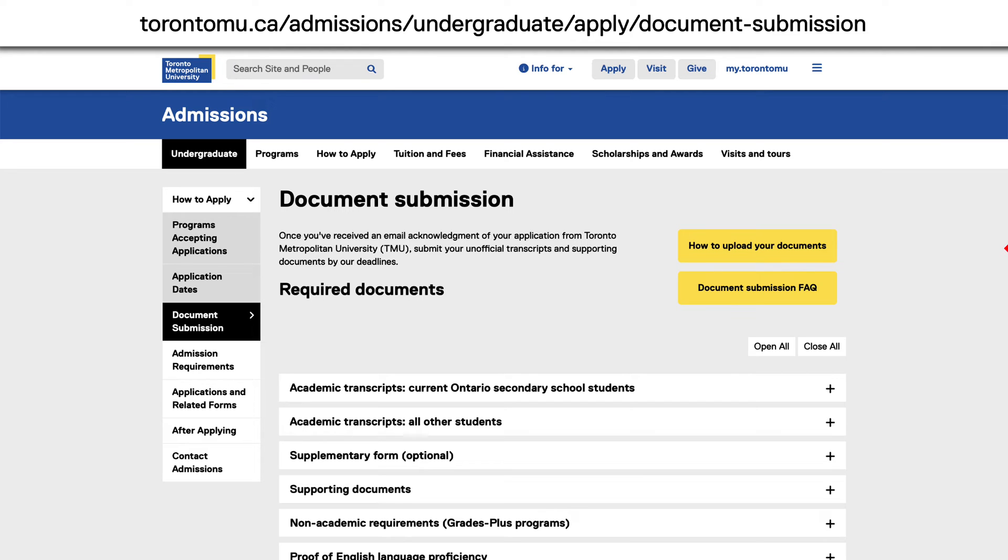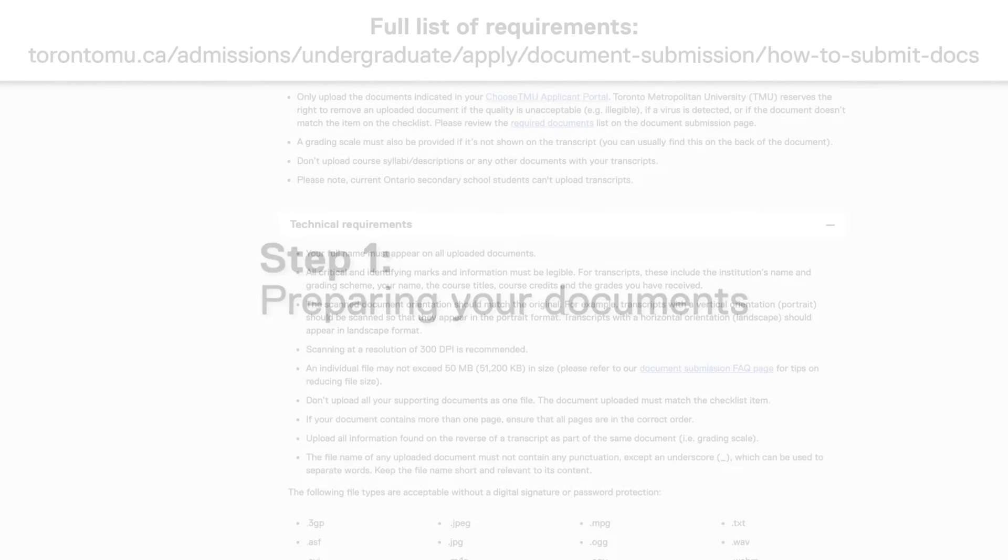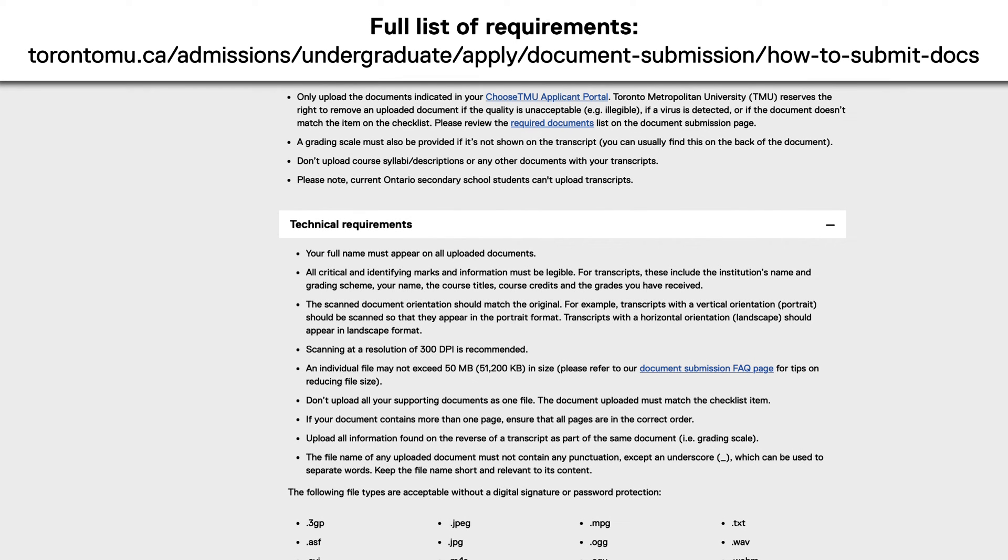Once you've determined what your requirements are, click for more instructions. Now it's time to prepare your documents for upload. Step one: preparing your documents. Your documents must fulfill the requirements indicated on the ready to submit your documents page on the undergraduate admissions website.